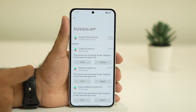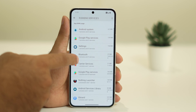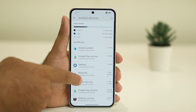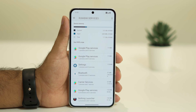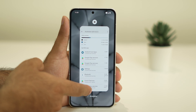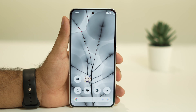For example, select Google Play Services as an example and tap Stop. Do the same for the rest — if you find anything unwanted, select it and tap Stop. Once stopped, that service will no longer use battery in the background even while the phone is running.